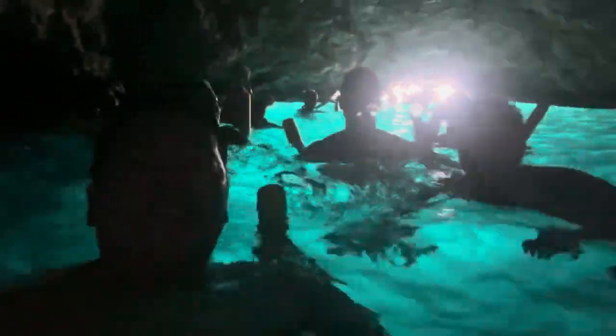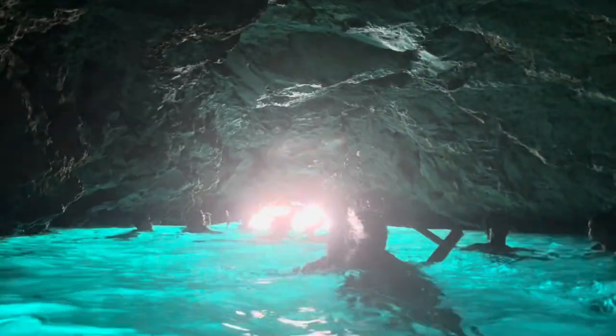We're in the blue cave! The blue colors are caused by sunlight reflecting off the white limestone seabed and filtering through the underwater entrance of the cave, creating that glow.